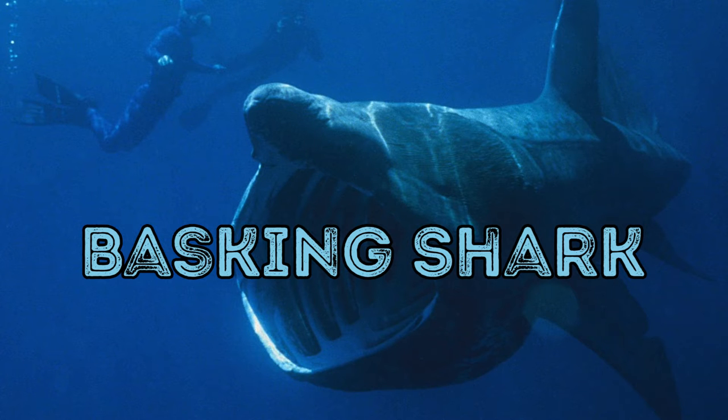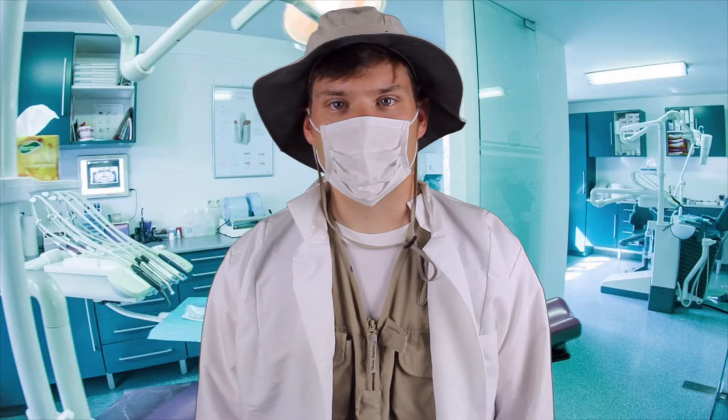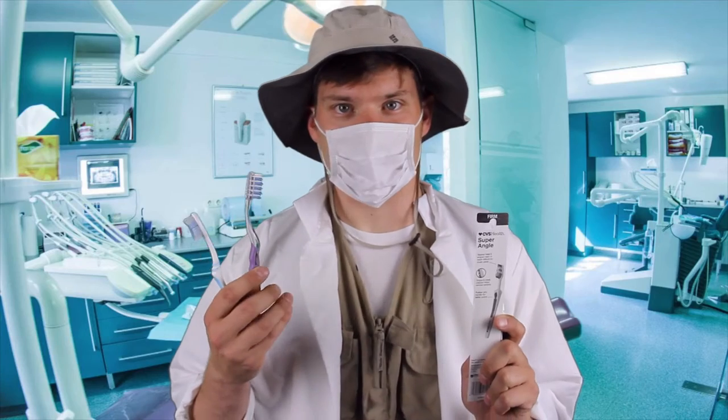Yikes! That's what a basking shark looks like? Clear my schedule. We're gonna need more toothbrushes.